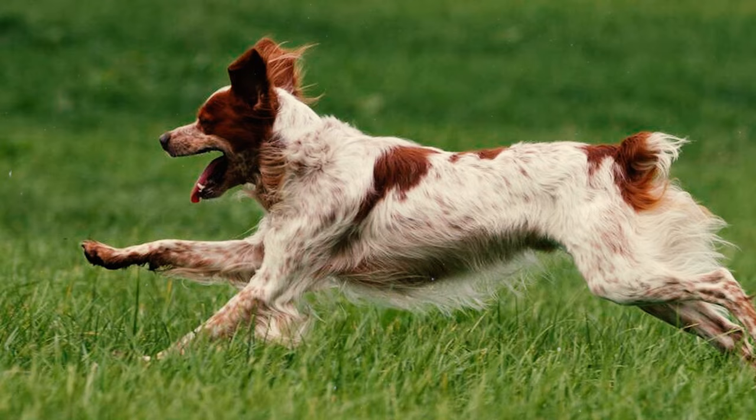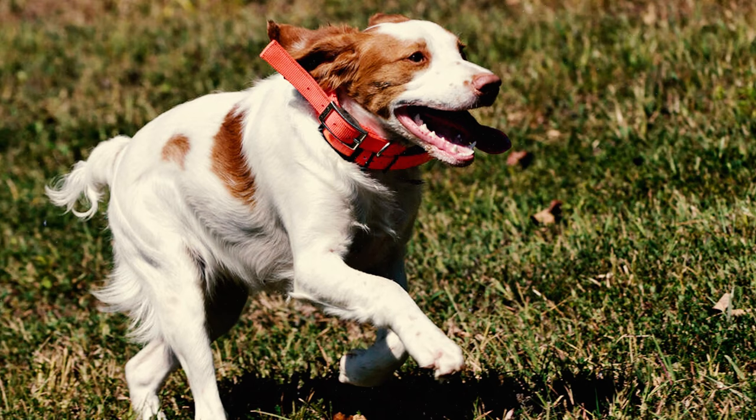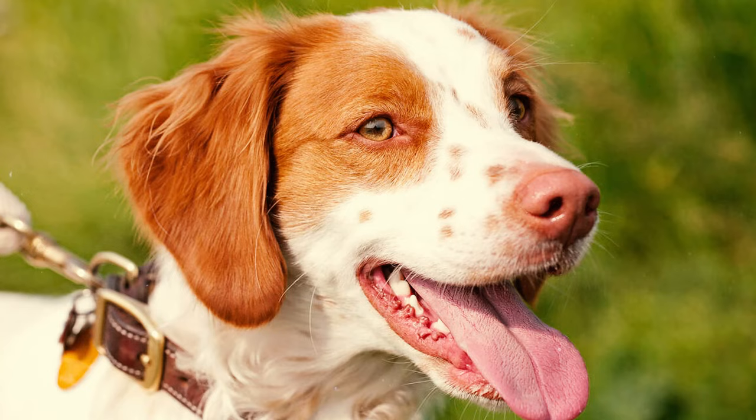Number 11: Bred for hunting birds and occasionally hares, the Brittany breed possesses an exceptionally strong prey drive. They can instinctively pursue smaller animals they consider prey, particularly birds, which may lead to accidents. So it's important to keep them on a leash when outdoors to ensure their safety.